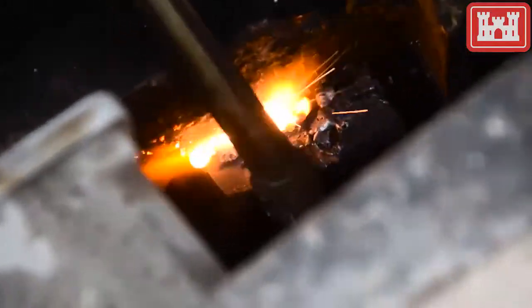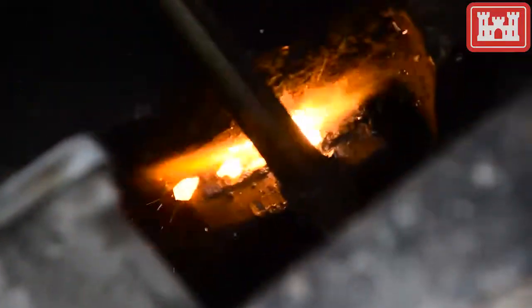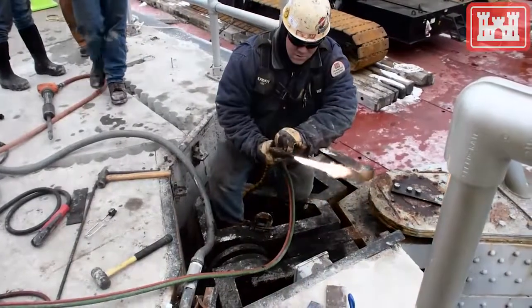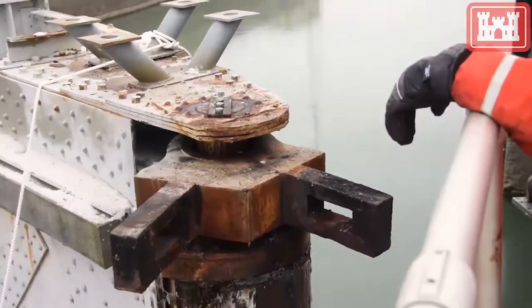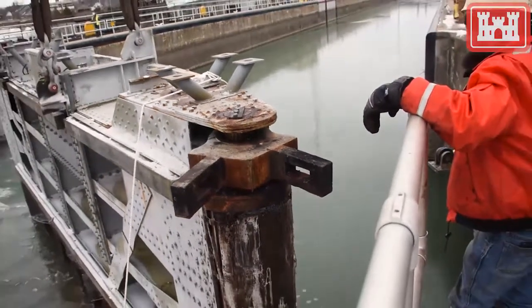Here the R3F crew is cutting the adjustment wedges to remove the gate from the existing anchors. Now the contractor is lifting the gate from the recess and preparing to mobilize it to the district parking lot.